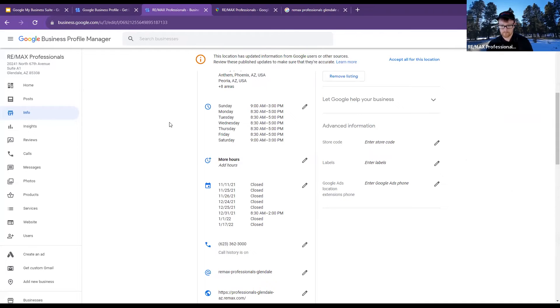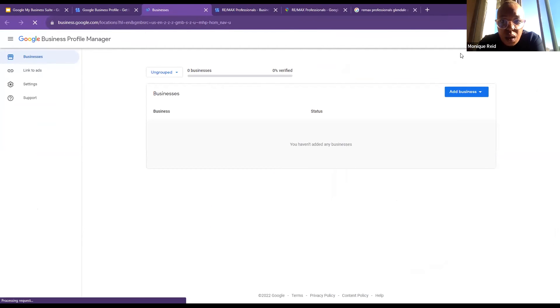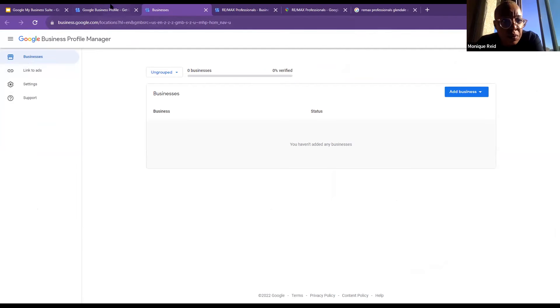I noticed I was able to get to this page. I requested access for myself. I think what was happening — I was pushing the 'Manage now' button at the top right-hand corner instead of the other one. When I clicked the other one, I was actually able to request access for myself. So I'm at that page now.